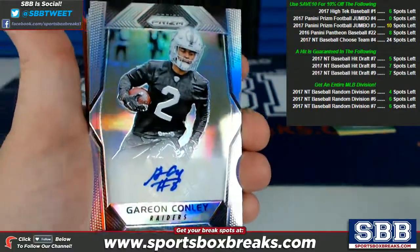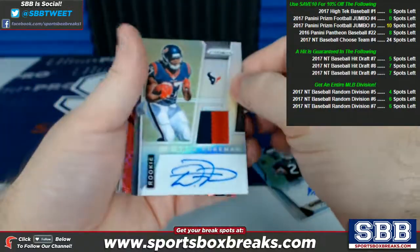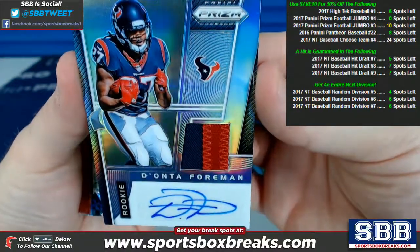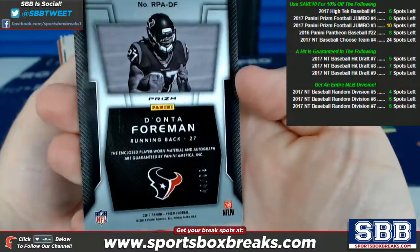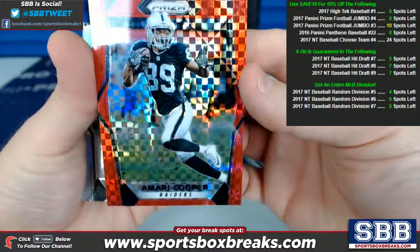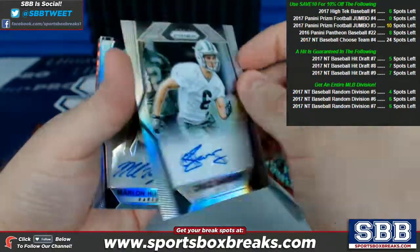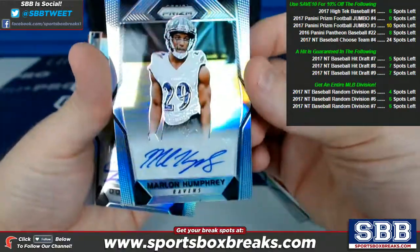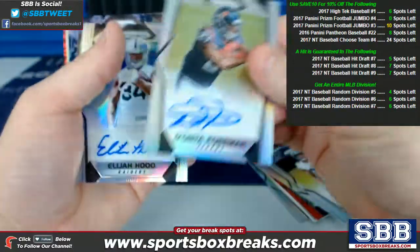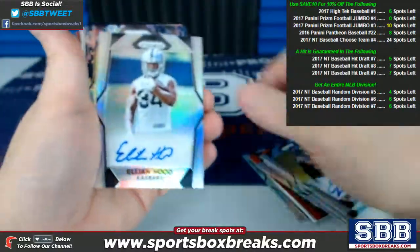Starting it off in reverse order from the way they came out. Conley, Raiders auto, not numbered. Down to Foreman for Houston — rookie patch auto, very nice, two color. Texans did well, and that is numbered to 99, 44 of 99. Amari Cooper, red prism for the Raiders, 21 of 49. Chad Hansen for the Jets, auto. Marlon Humphrey, Ravens. Foreman again for the Texans — this one is just an auto, no patch auto.